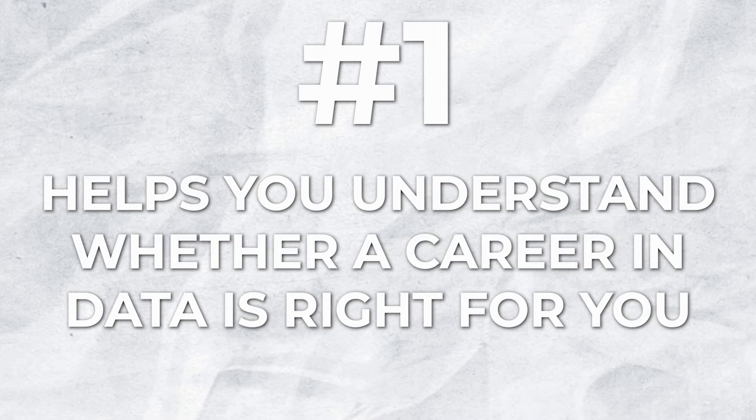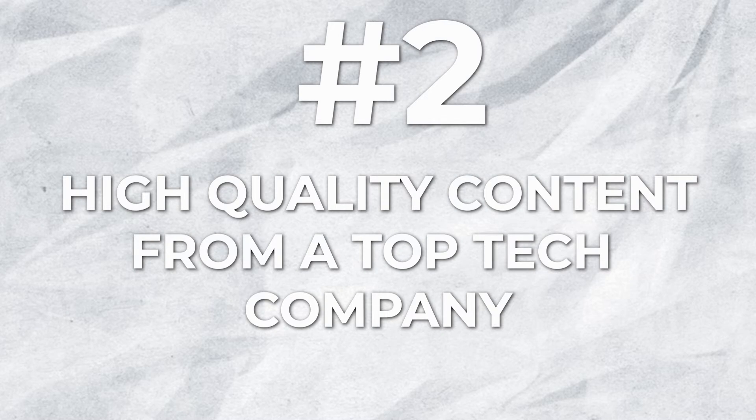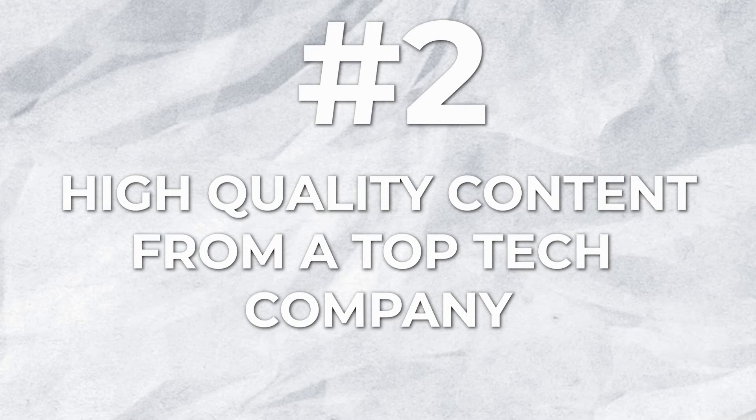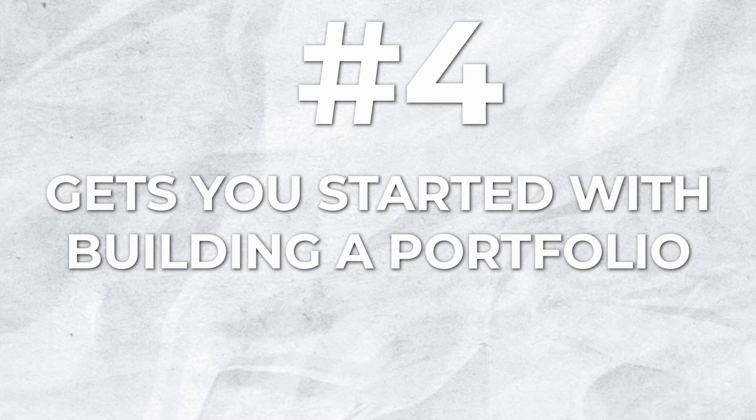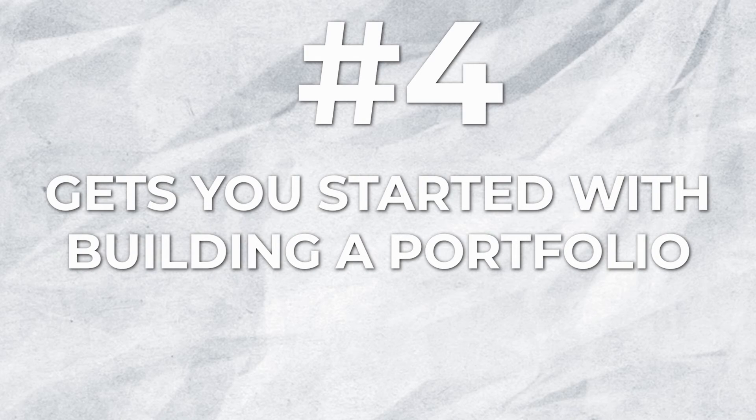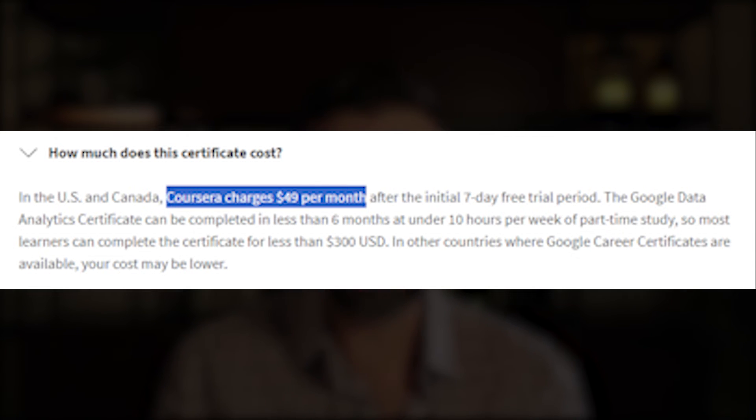So what's the real value? First, it helps you better understand whether a career in data analytics is right for you and whether you find the content interesting. Second, all this content is very well curated and put together — and it was created by Google, one of the top tech companies in the world whose entire business model relies on data. Third, it's a really good starting point that provides great resources to help you take the next steps — it's not just about the certificate, it gives you a pathway. Fourth, through the program and the capstone, you already have your first project completed, which is your first step to building a portfolio. And for how much it costs — as little as around $50 if you complete it within a month — it's very easily worth it, especially if it ends up being the spark that gets you interested in a field you didn't know about before.